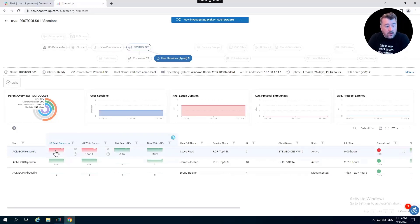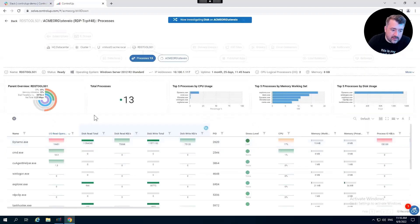Now we can see it's just an individual session potentially causing the issue. Instead of rebooting the VM, we could log off this user or do some other remediation action, or reach out and ask what's going on. But I still don't know the root cause. Drilling into the session to look at all his processes, we can see one process called Dynamo.exe — it's red for read-write operations, consuming a lot of CPU. I suspect Dynamo.exe is causing our issue.